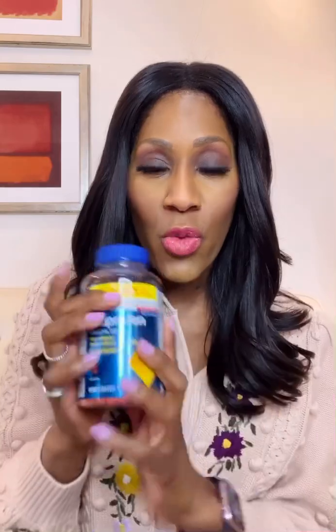Let me give you some things I'm recommending to my patients. First of all, you want pain relievers. This is not an ad for anything — I am not sponsoring any medications, I'm just showing you examples of things I have at home. Pain relievers and fever-reducing medications, whether that's ibuprofen or acetaminophen. You want to check with your doctor to see what you're allowed to take for your medical conditions.